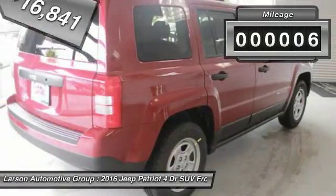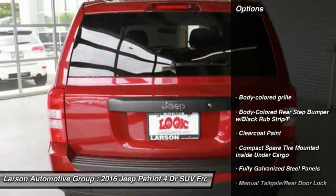This vehicle has less than 100 miles. Here are some of this vehicle's great options: front wheel drive,